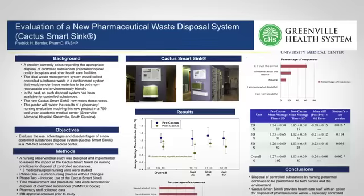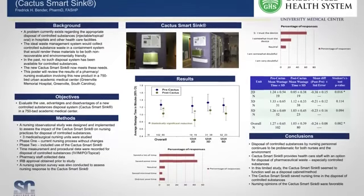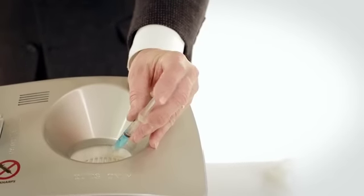We think the SmartSink is going to favorably impact overall healthcare by helping us to make better use of our nursing time and being more efficient, by decreasing overall opportunities for drug diversion, and also to help us be more environmentally responsible. We highly recommend Cactus SmartSink to many hospitals around the country.